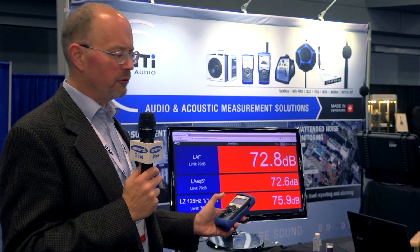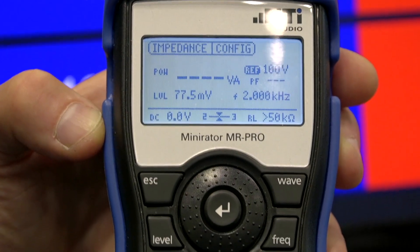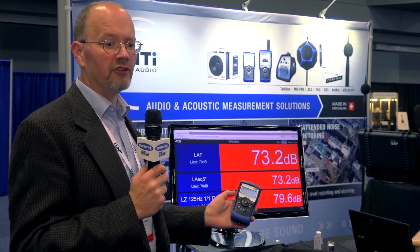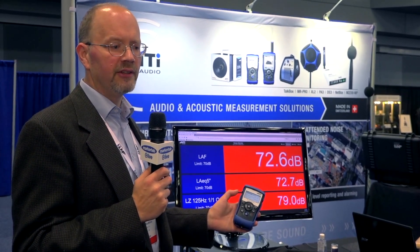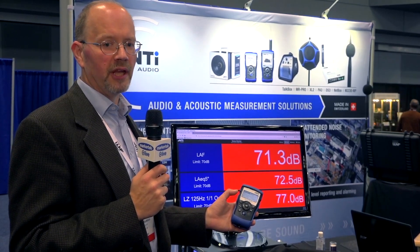A very popular product through Markertech is our NMR Pro, used for 70-100 volt speaker testing systems. It allows you to test the impedance of the distributed speaker systems. These are all available on the website. We also have webinars and other useful information to help you get up and running.